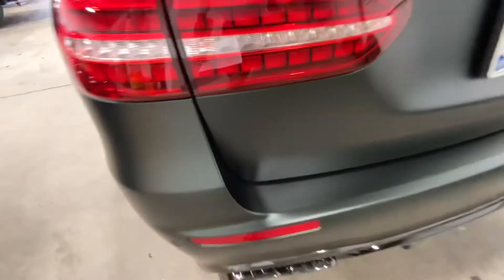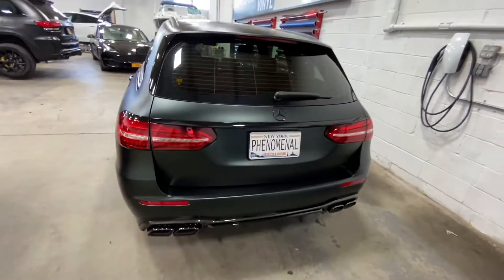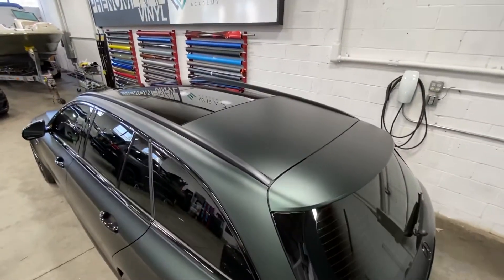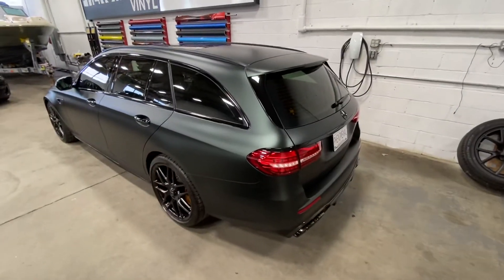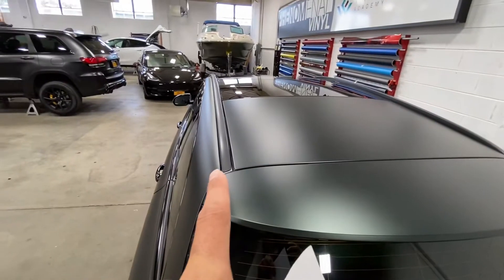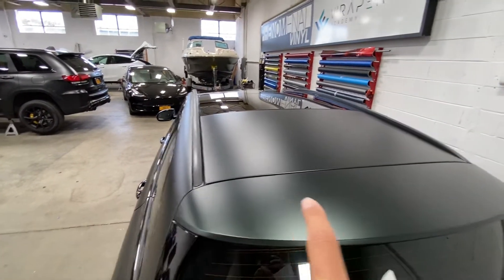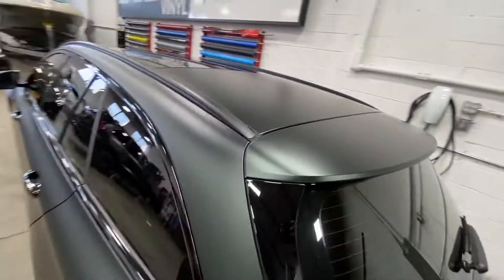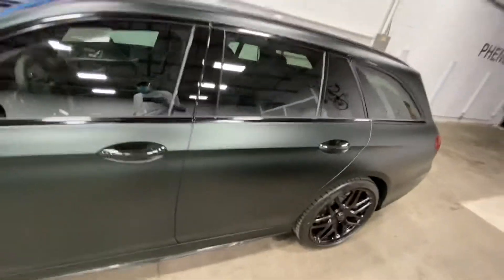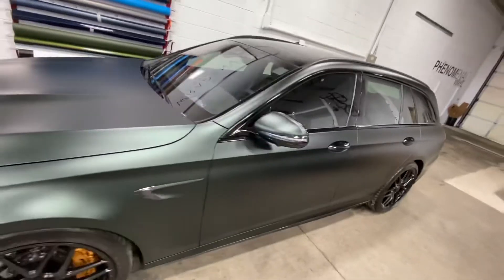Everything else came gloss black, so like the window trim and stuff came stock gloss black, but all of this stuff is wrapped. The nice part is that nice one-piece on that bumper — super super clean install as always. We did the back half more for an OEM look. You could have gone gloss black on that, but then the problem is we want the whole spoiler as well as the roof.